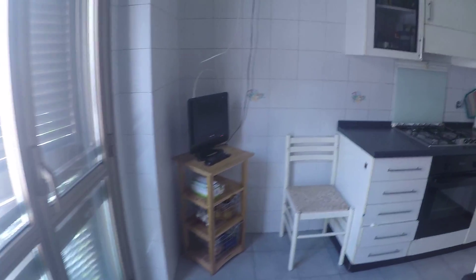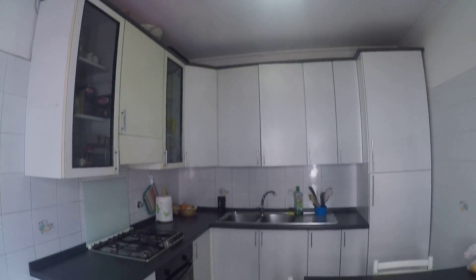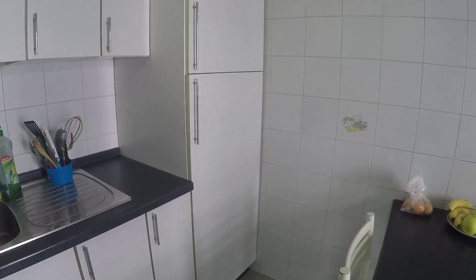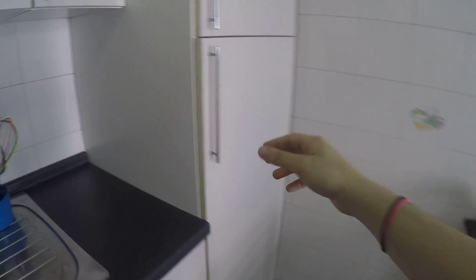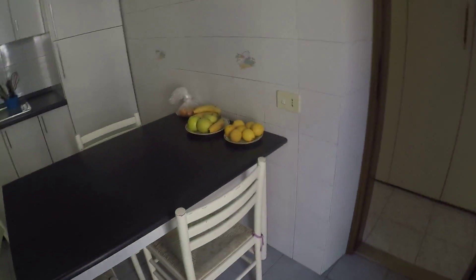Here we have the kitchen. The kitchen is quite spacious — it has an oven, stove, and over there we have two sinks and the fridge. Lots of storage space. It has a TV as well, and the same view as the bedrooms.